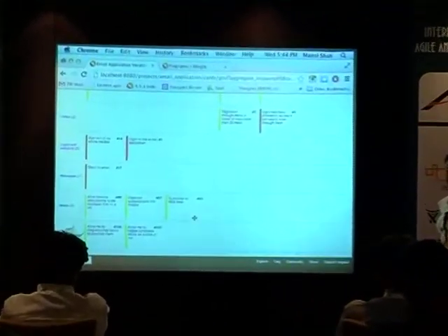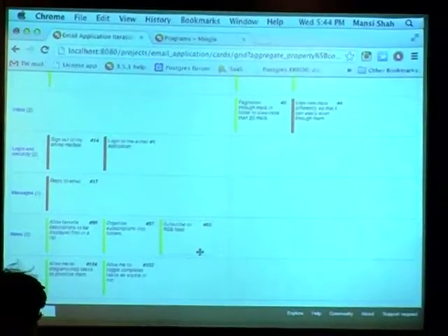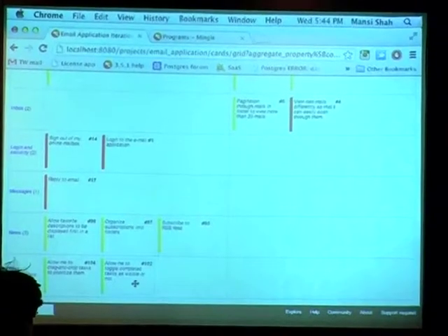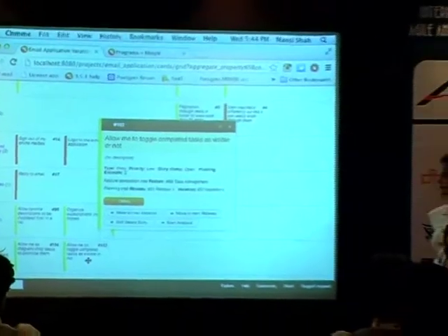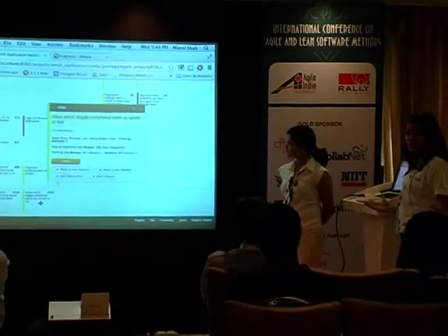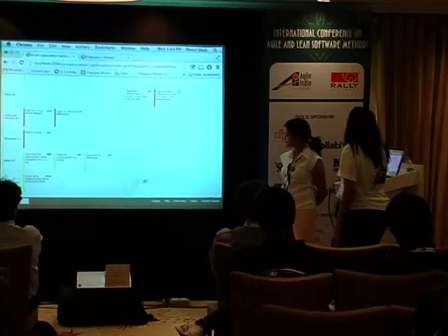After some conversation with my PM, we decide to look into a particular card. I click on it for a quick view, and we decide this is the card we probably need to move out to the next iteration. So all I do is drag and drop it into the next iteration.